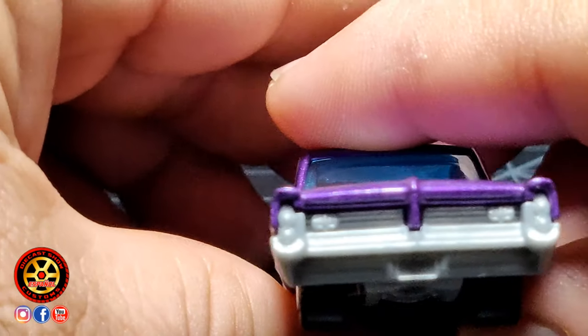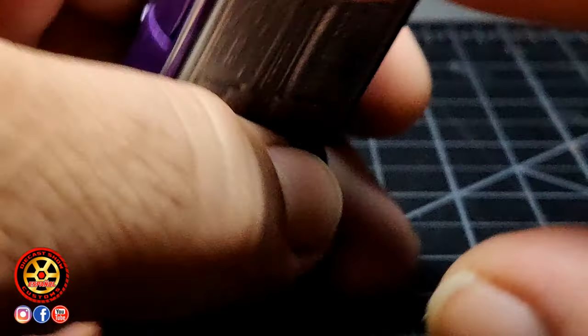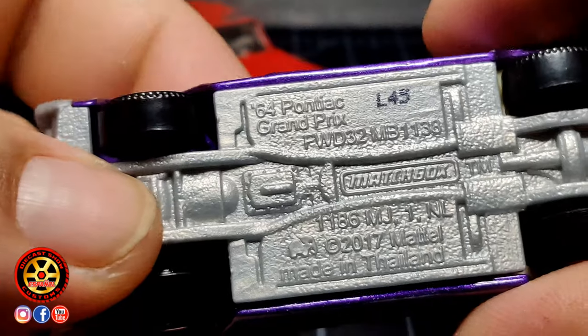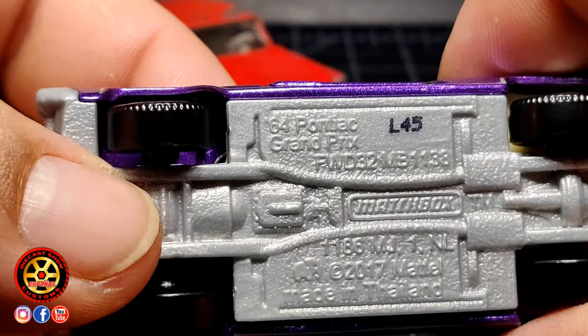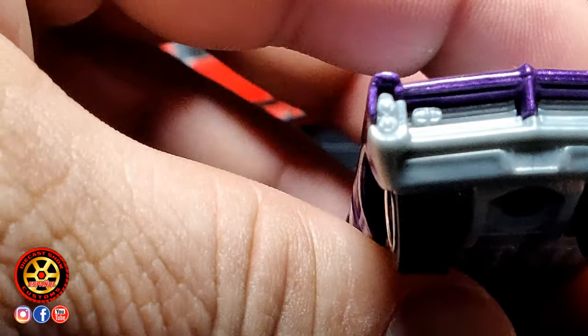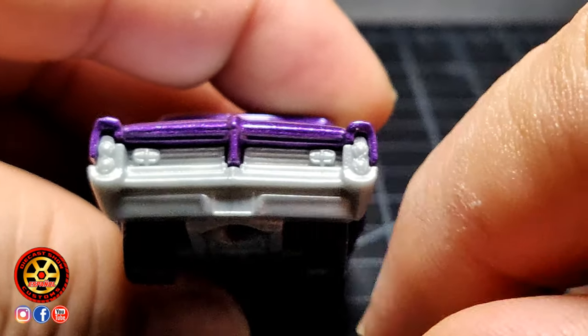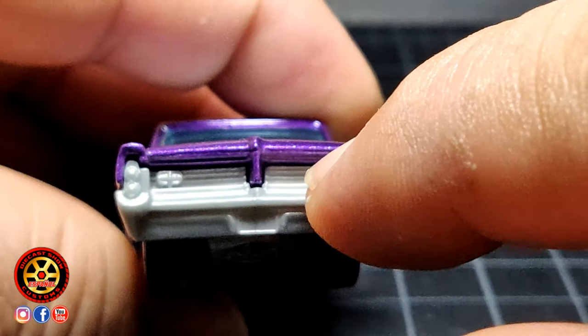Ahora vamos a pasar aquí al nuevo. Empezamos viendo que, por ejemplo, toda la base es de plástico, con la vieja era de metal. 64 Pontiac Grand Prix. Quiere decir que las luces son parte de la base, igual que el bumper y la parrilla.